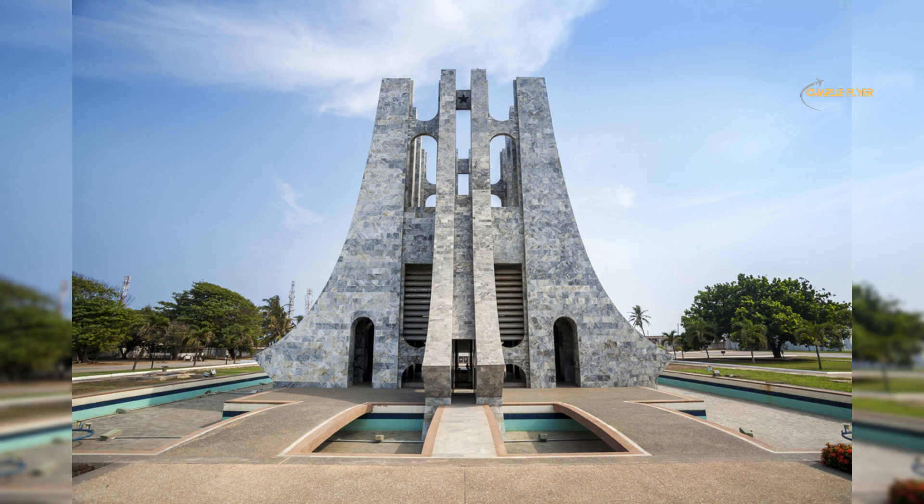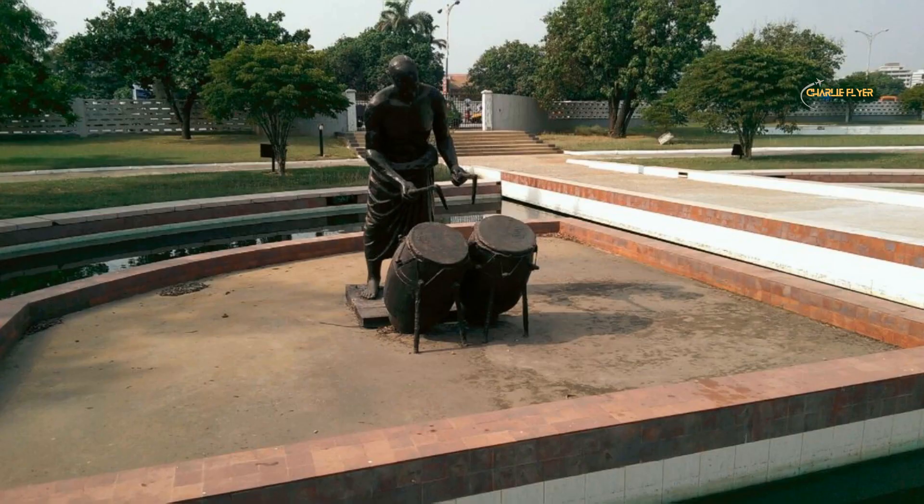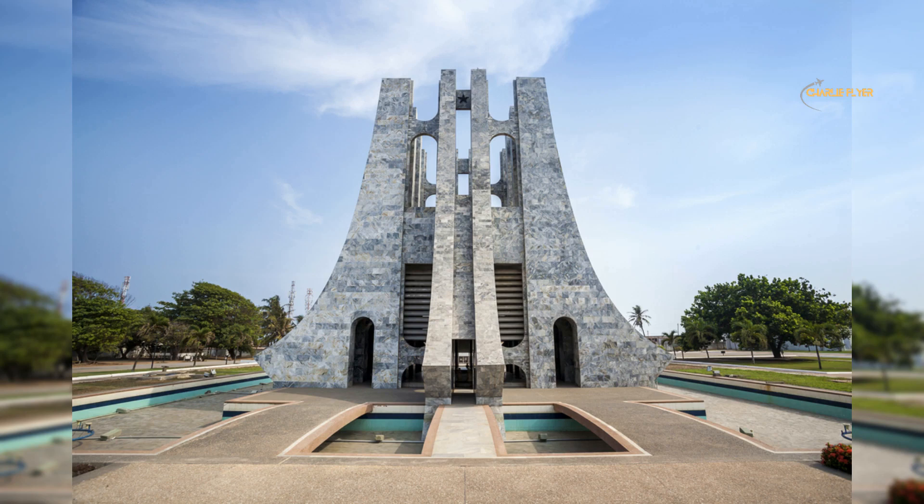The premises also consists of a museum that showcases the life and legacy of this important figure in Ghanaian history. The museum provides a comprehensive overview of Kwame's life and achievements, including his political and cultural legacy, and is a great place to learn about the history and culture of Ghana. The park also serves as a peaceful haven and provides a great oasis for visitors to relax and enjoy the city.